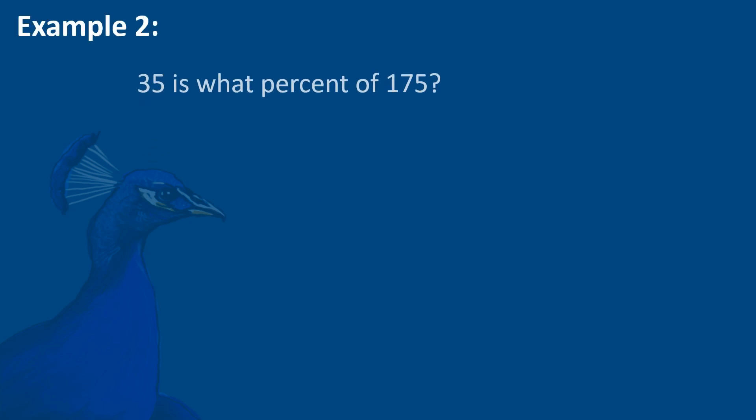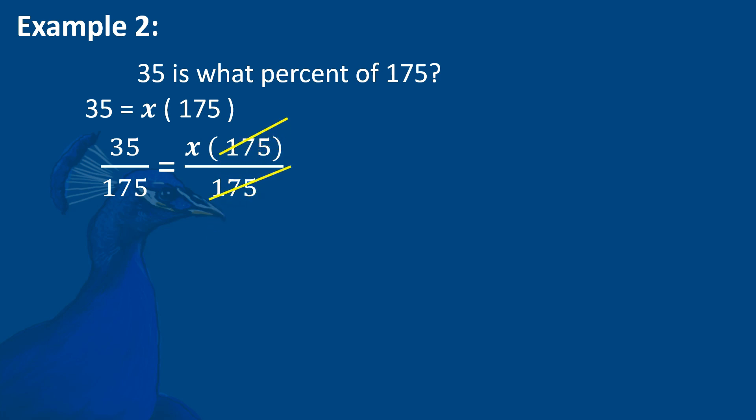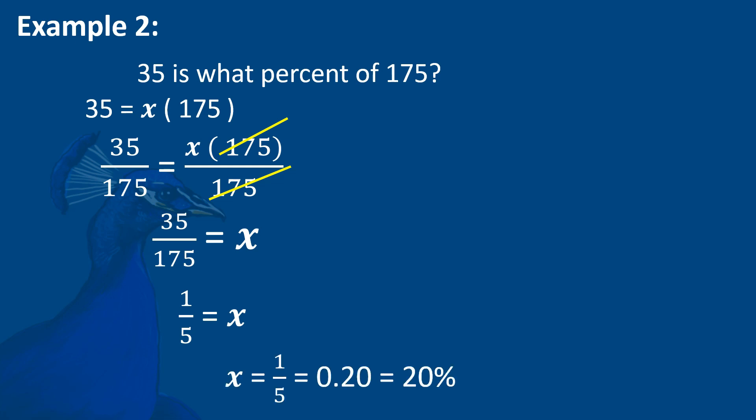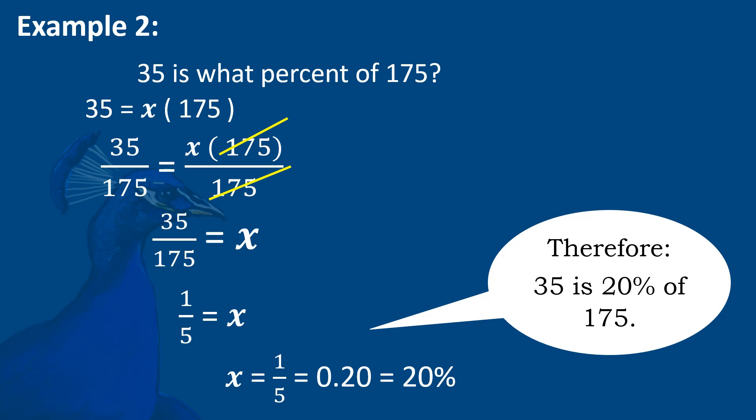Example 2: 35 is what percent of 175? We have 35 = X times 175. Dividing both sides by 175: 35/175 = X. Dividing both by their LCD of 35 gives 1/5 = X. So X = 1/5, and 1 divided by 5 is 0.20. Converting to percent gives 20%. Therefore, 35 is 20% of 175.